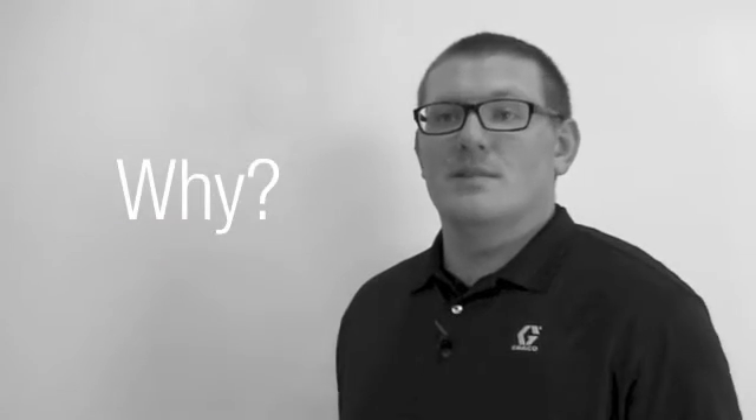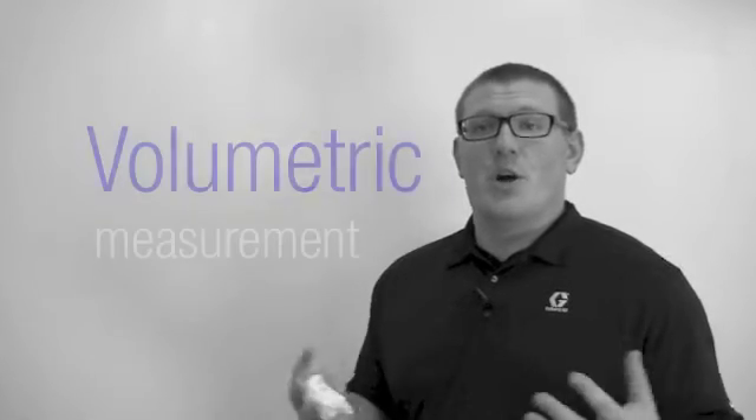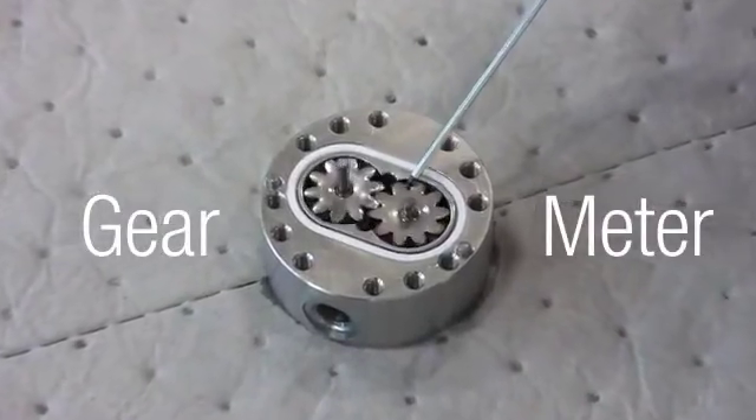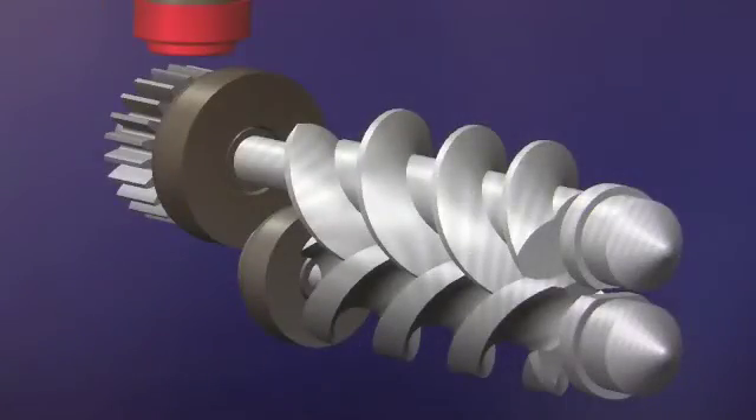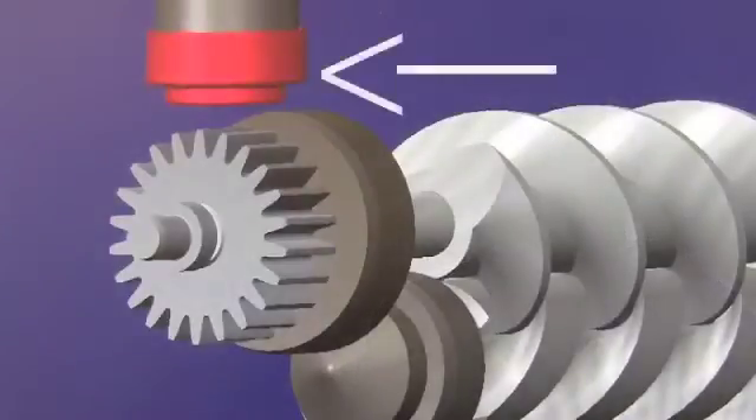Why have better flow meters? Better flow meters mean better ratio control. Better ratio control means higher quality parts. One of the ways we can measure fluid is through volumetric measurement — using teeth of gears or a helical meter. As a unit of fluid volume passes through, a mechanical wheel gets turned or a mechanical device changes, and then we electrically measure that change so we know how much fluid has passed.